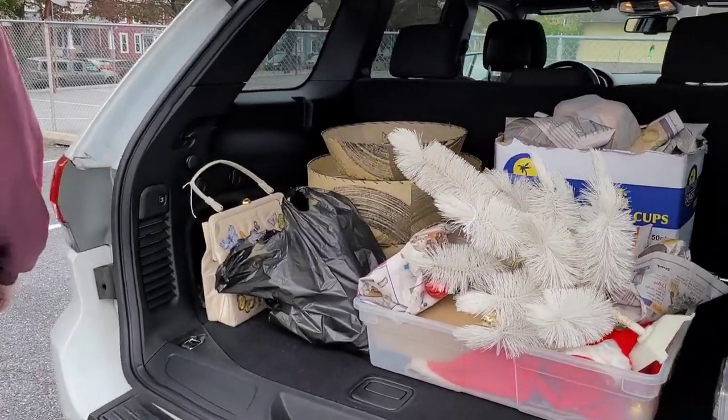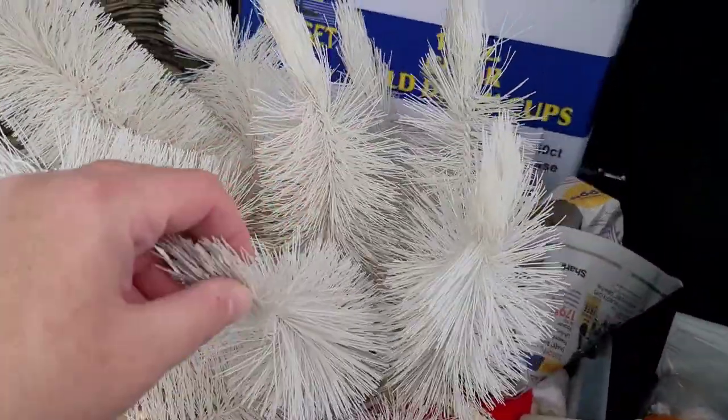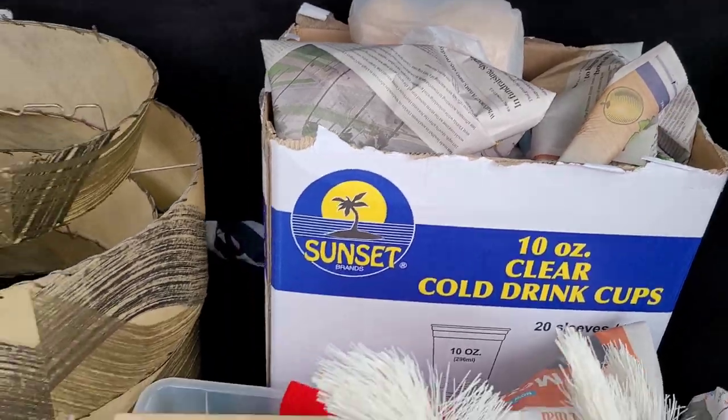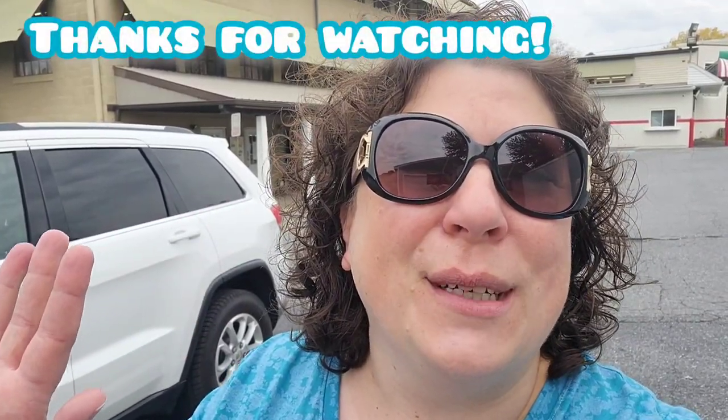Alright guys, Jason just got done putting everything in the trunk. We found a few things here today — I am super excited. We've got a bunch of Christmas stuff. He's going to want to keep the tree for us, but we have a whole box — this is crazy! Alright guys, we had a great day. Thank you so much for coming along with us. We'll definitely be back to Old Factory here in Hummelstown, PA. Don't forget to hit the like button on the way out, please subscribe to our channel so you can keep up with all of our vintage adventures. Thank you so much for tagging along — I just hope you go out and enjoy your day. Bye guys!